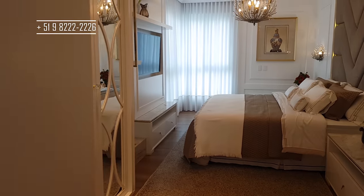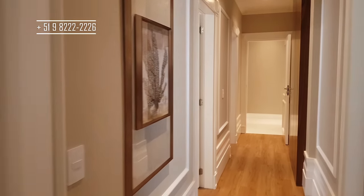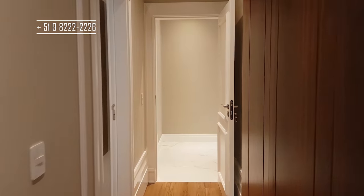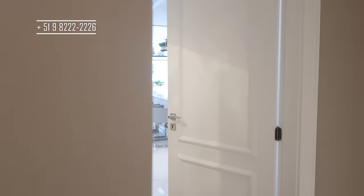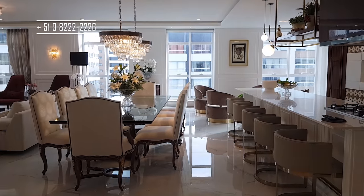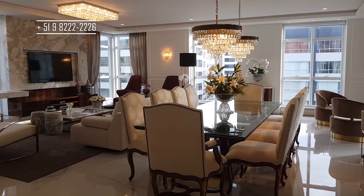O vídeo é esse. Muito obrigado por assistir até o final! Se você gostou, se inscreve no canal e deixa aquele like. Até o próximo vídeo. Deus abençoe o seu dia e a sua semana. E se você quer ver esse apartamento, chama aí no link — link pro nosso site para você marcar uma visita com a gente. Um abraço, fica com Deus. Até o próximo vídeo, tchau!